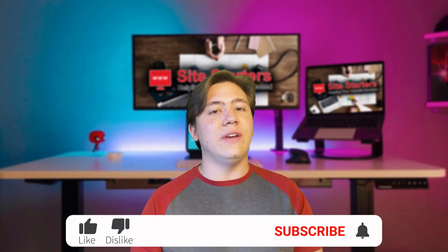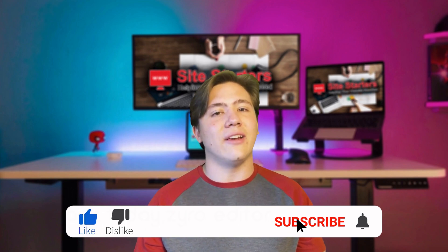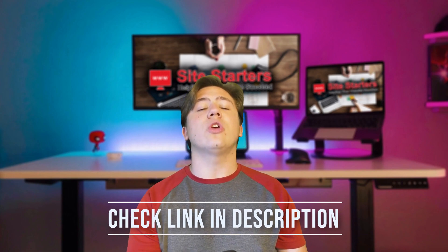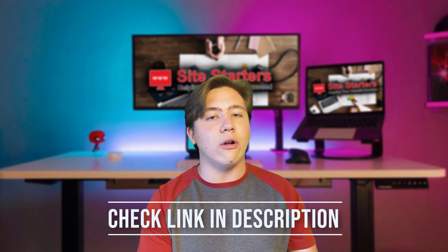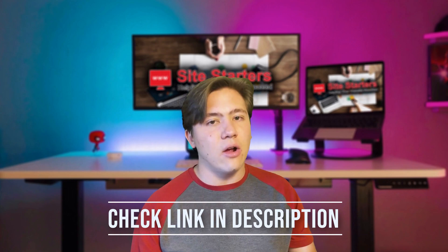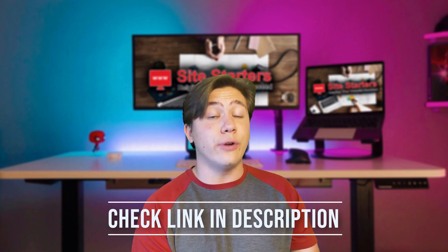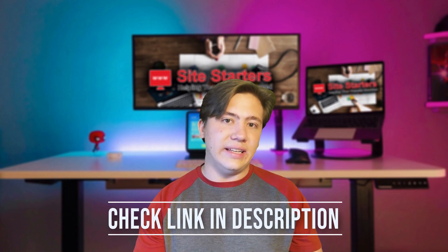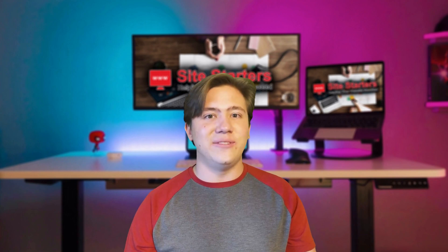That's going to do it for this video. Remember to leave a like, subscribe, and hit that notification bell. I'll have a link in the description below where you can check Zyro out and get that special discount — three months free and a free domain name for one year. Thanks for watching and I'll see you in the next video.